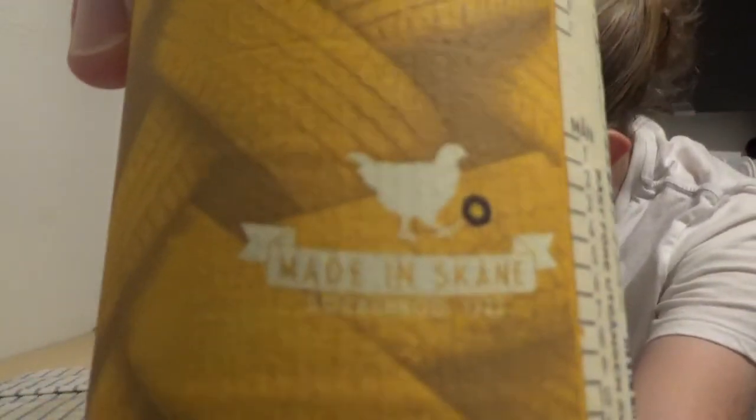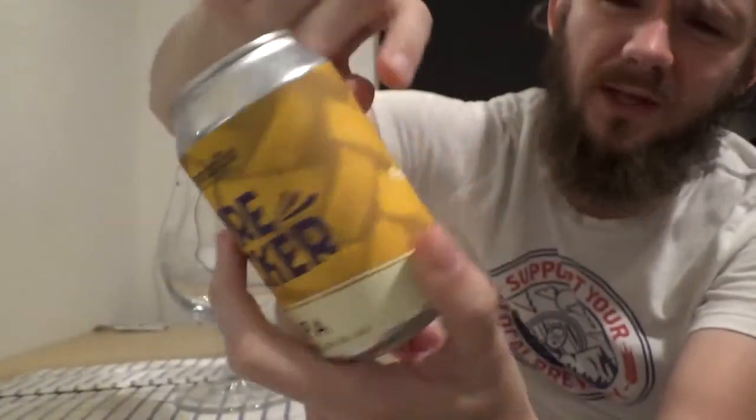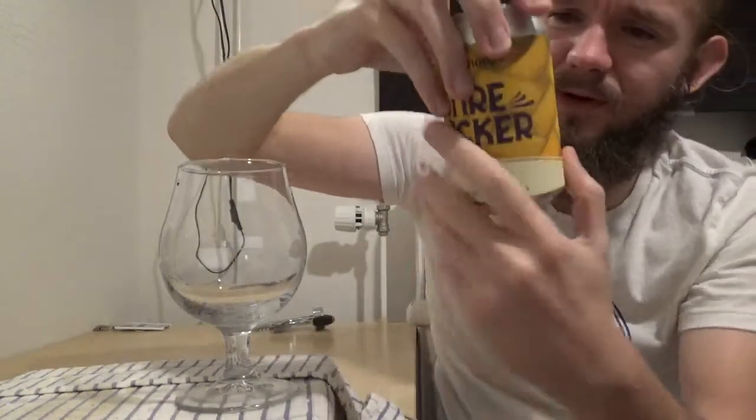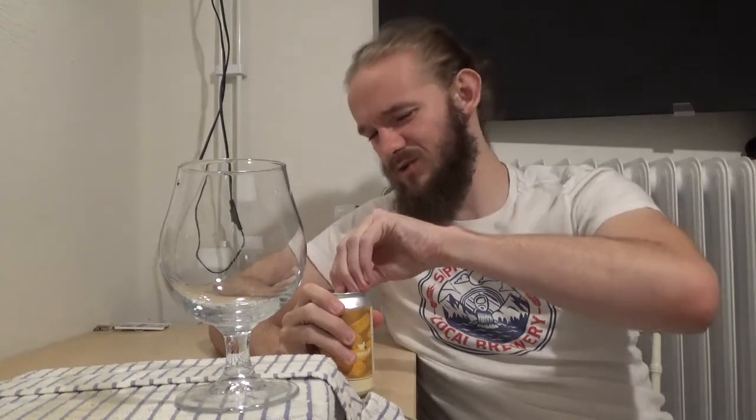One thing you always get on their beers is the little hen and it says 'Made in Skåne.' I like that they have that regional identity — it'd be cool if they put a little flag with it too. On the side of the can it does say this one has wheat and oat malt in it, which is interesting for a supposed West Coast IPA. It's 6.2% ABV in a 330ml can. I think I paid around 30-35 Swedish kronor — about 3 euros 50, roughly 3 pounds. Let's get this out and get on with the tasting.